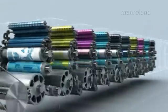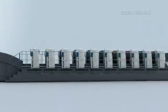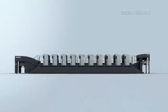That's the Roland 700 Direct Drive Press — the most technically advanced press in the world.